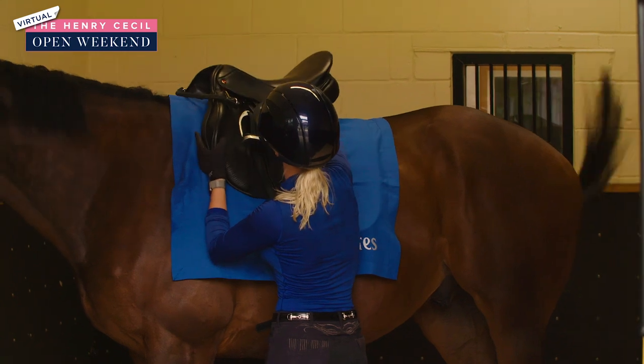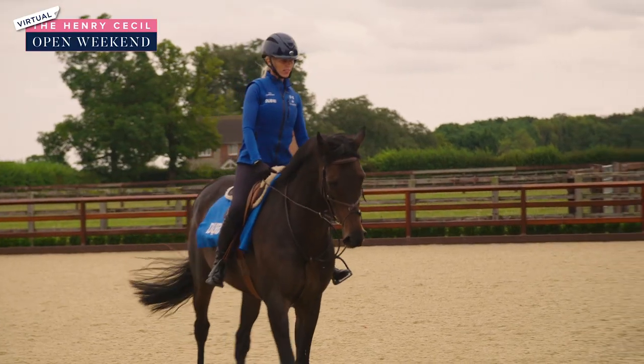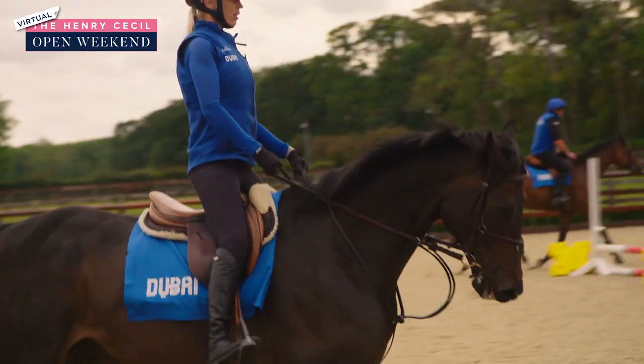We get the horses from the trainers as they've come off the track, either they've finished racing or they've had a minor injury where we can possibly rehome them and they come to us. Then they'll go in the field for some downtime so they can just be horses again, and when they're ready to come in, they'll do, depending on their injuries, anywhere from two weeks to two months on the walker. Then they'll be put under the tack, lunged and driven.